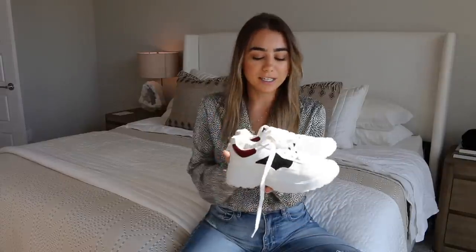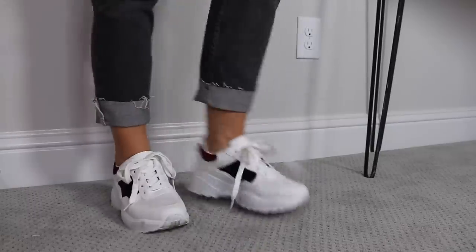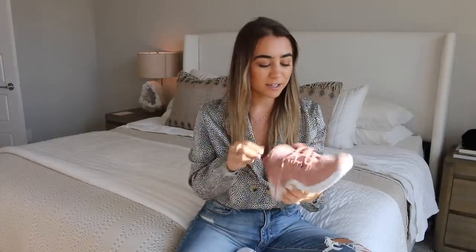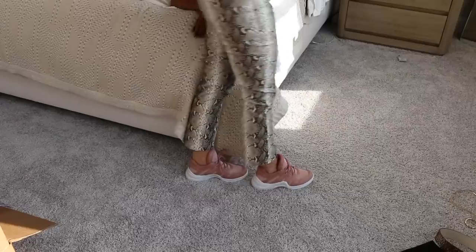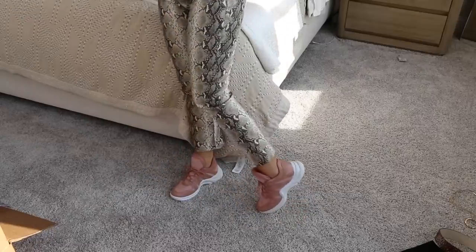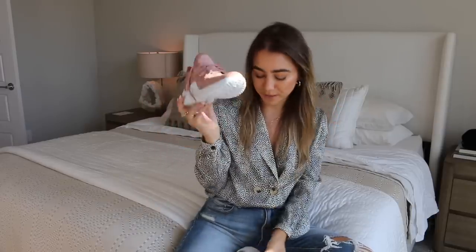Next I got a couple of pairs of chunky tennis shoes — I'm really into this trend right now. I got these really cute white ones with black and red. I'm pretty sure they're sold out but I included them in case they come back in stock. I've been wearing them a ton and they're like the perfect chunky sneaker. I also got these blush pink ones that they included in the package. They almost look like the Louis Vuitton sneakers — kind of chunky style. They have a little bit of a snakeskin print and they're pink, which is so cute. I feel like these would be styled really cute with sweats at the airport. The pink is a fun little girly pop.